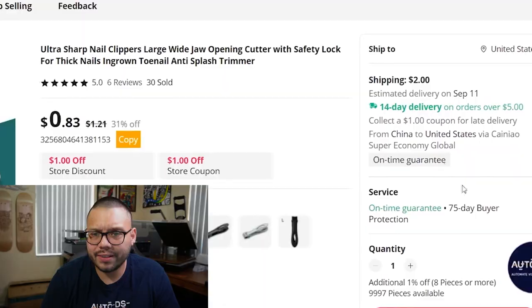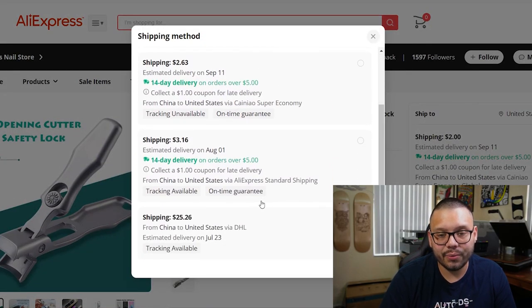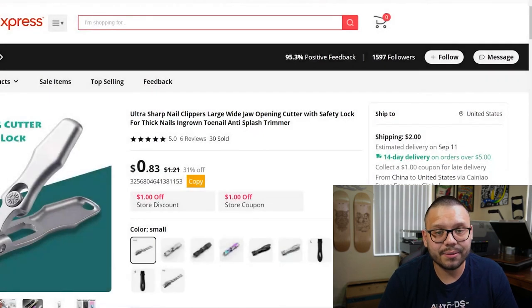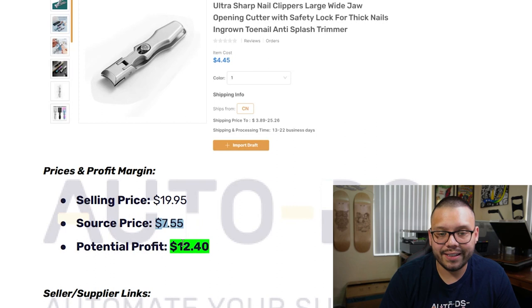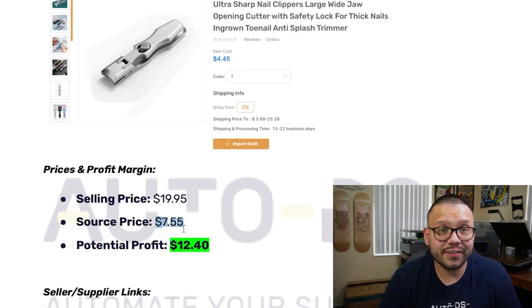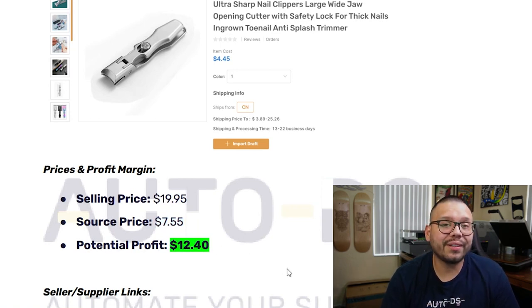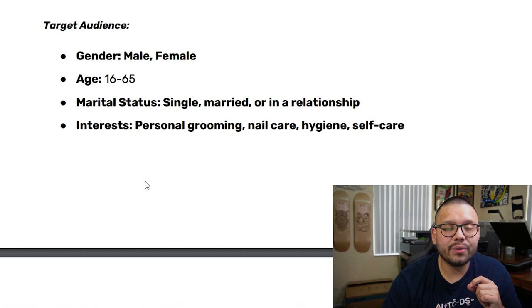Let's look at the actual profit analysis. The sourcing price is $7.55 — note that tracking unavailable options are cheaper, so if tracking is available it'll be $3.16. On average, it's being sourced for about $7.55 and sold for $19.95, giving you a potential profit of about $12.40. For Facebook ad targeting: both males and females, ages 16 to 65, marital status single, married, and in a relationship, with interests in personal grooming, nail care, hygiene, and self-care.